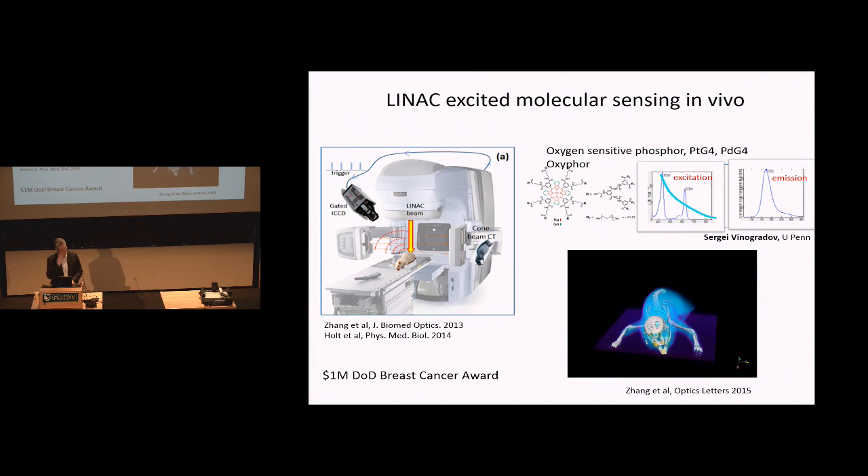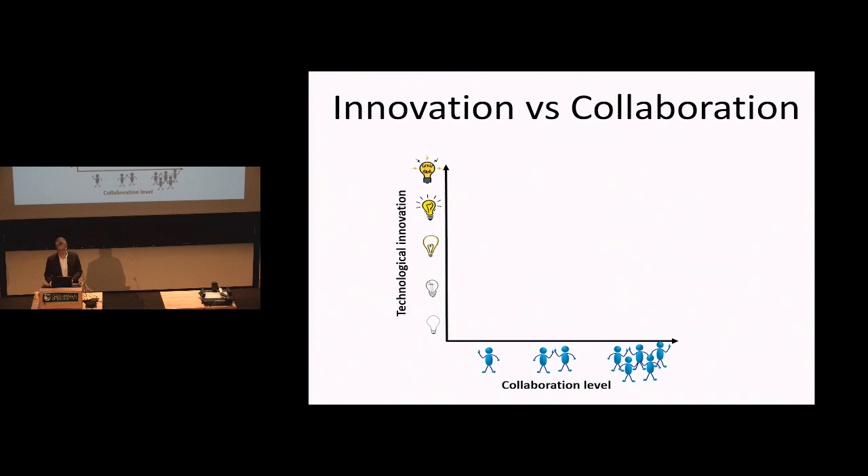We also showed we could use the same Cherenkov idea to excite molecular probes in tissue — a rat with an oxygen-sensitive dye in one lymph node, exciting molecular probes in vivo while doing radiation therapy. We just received a DOD award to fund that work.